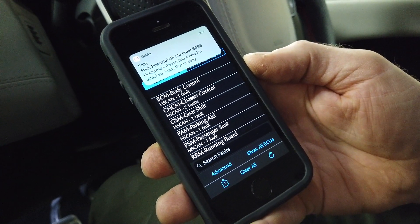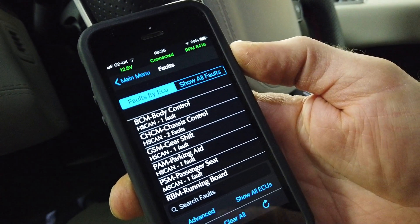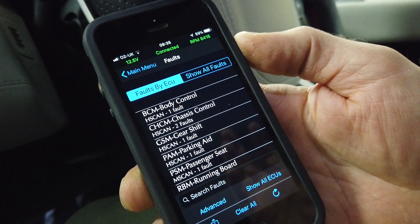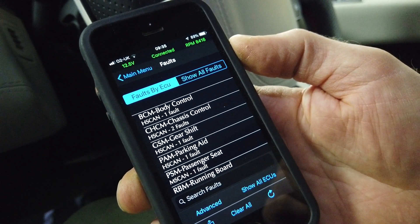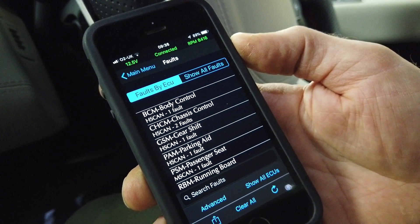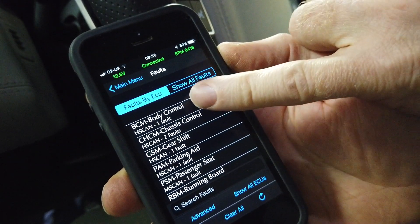Let's have a look at the faults now. One thing to note with the IID tool is it can actually read faults on any of the applicable Land Rover and Range Rover models — Discovery 3, Range Rover Sport, L322, etc. It's linked to one vehicle typically, and on that vehicle it can change the ride height and modify the CCF, but you can also use your tool linked to your Disco 3 to read your mate's Range Rover Sport — which is quite cool.